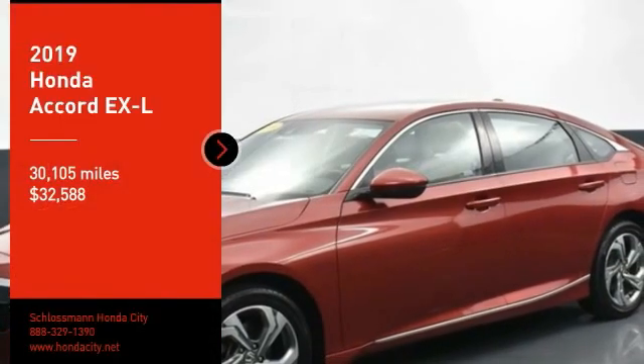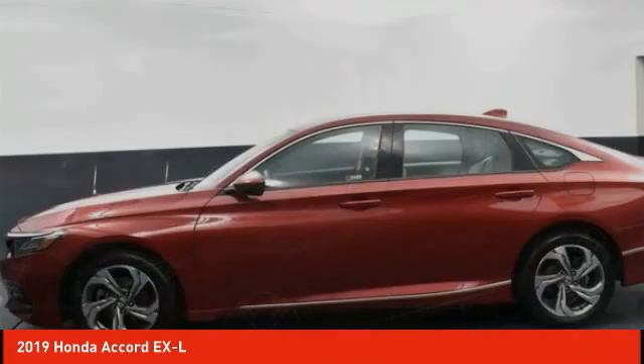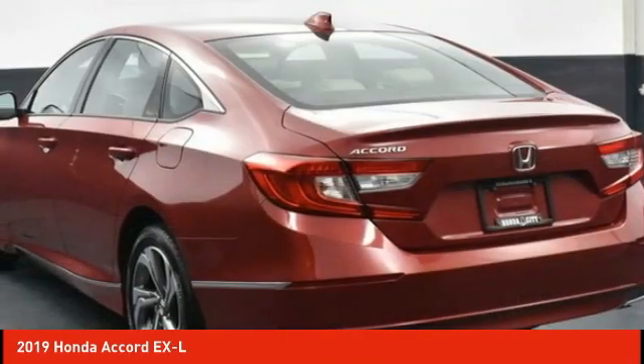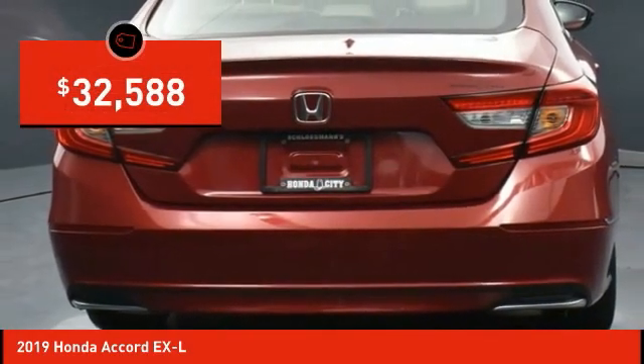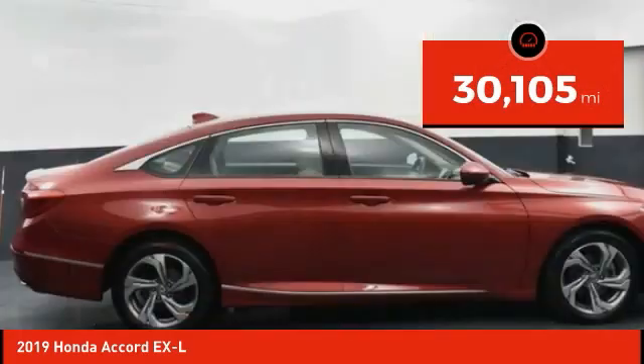Take a ride in the 2019 Accord — ingeniously simple, yet overflowing with luxury and technological creativity. All that and more in the Accord, priced below $35,000. This vehicle has less than 35,000 miles.